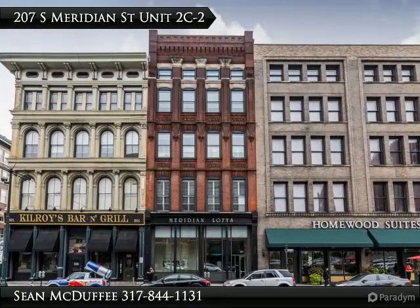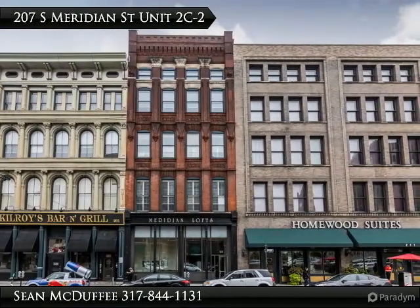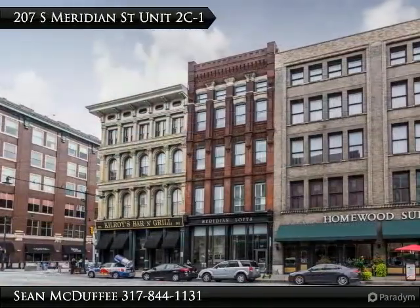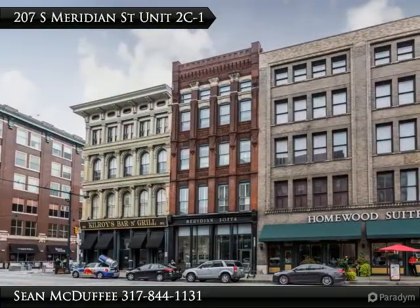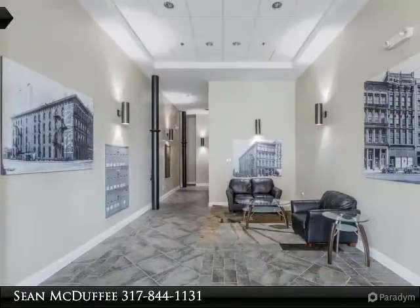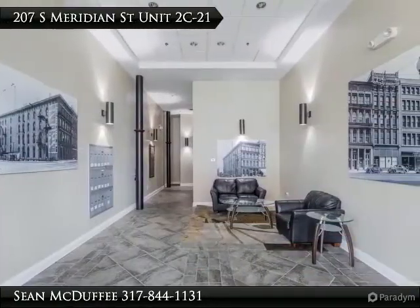Incredible opportunity to own an amazing condo in the middle of all that downtown Indy has to offer. There's little you can't walk to if you're after the ultimate downtown lifestyle and experience.